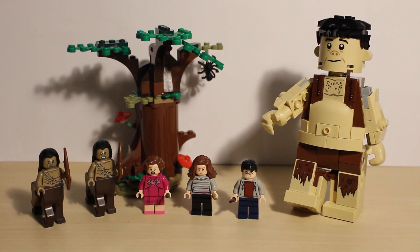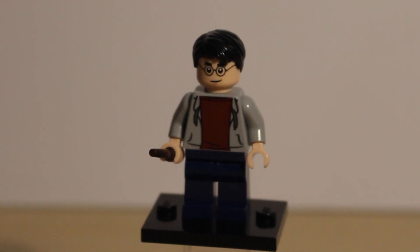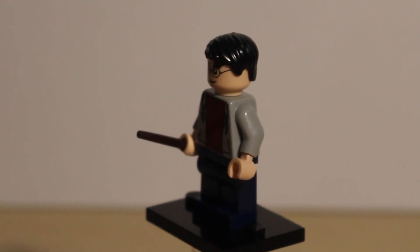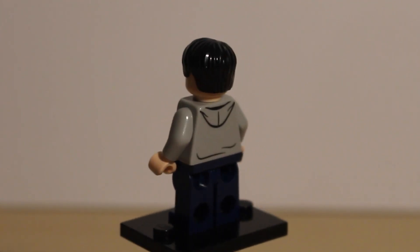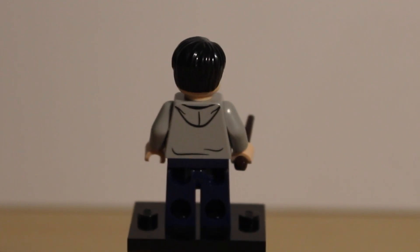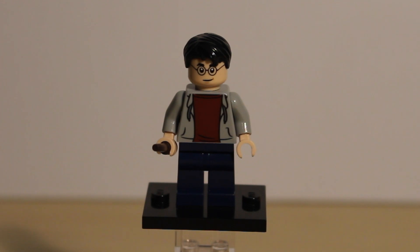Speaking of Umbridge, let's take a closer look at the minifigures. First up is Harry Potter, wearing a grey jumper with a red top underneath. His face is the same as in the Goblet of Fire sets last year, and he has the new shorter black hair piece. On the back he has hood printing, and Harry does have an alternate face. This version of Harry is the exact same as the one featured in the 2020 wave.